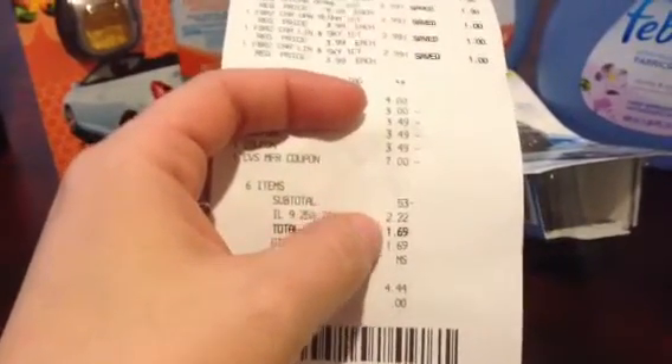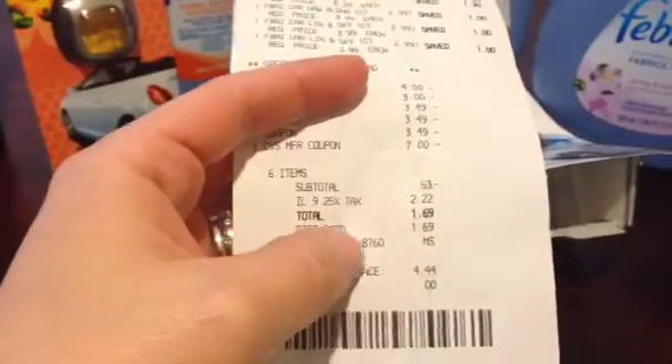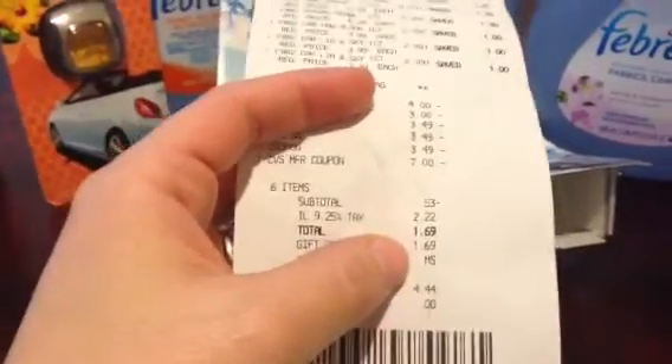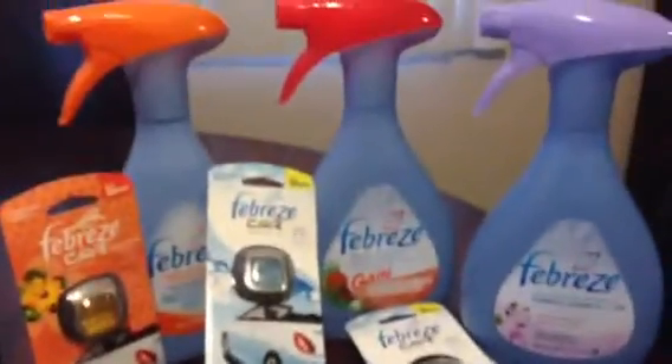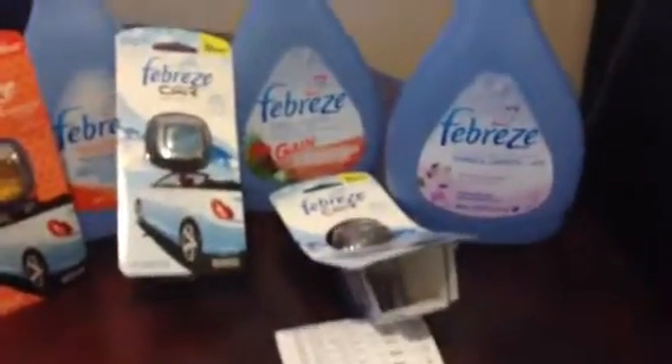My tax was $2.22 and after applying the negative $0.53 it was $1.69. I put that on a gift card so I didn't pay anything out of pocket, and I got back $6 in ECBs.